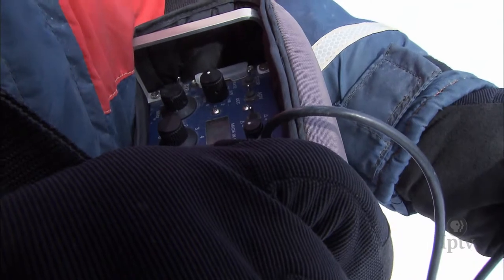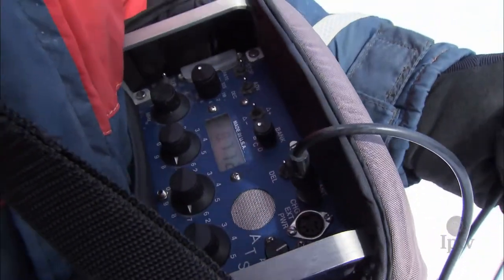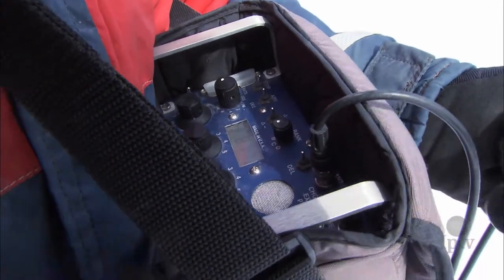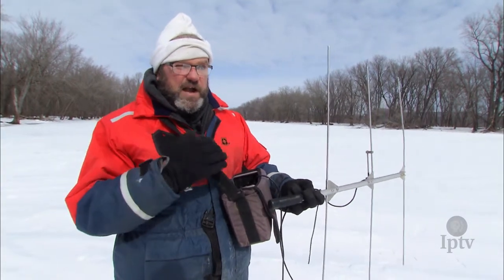We triangulate the position, knowing that if we get too close, the fish is going to take off. Because we want to collect the data where the fish was, not where we chased it to. Each fish has an individual radio number, and this receiver is set to scroll through each of those numbers every four seconds until we hear a fish ping, then we lock onto that individual fish's number and locate the fish.